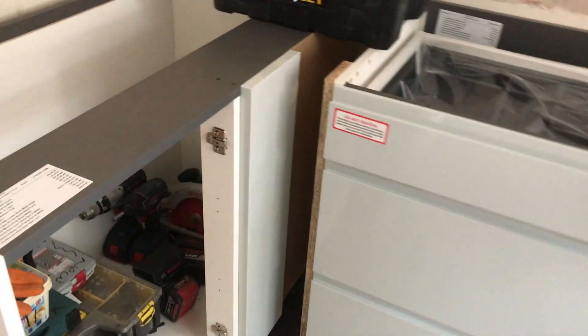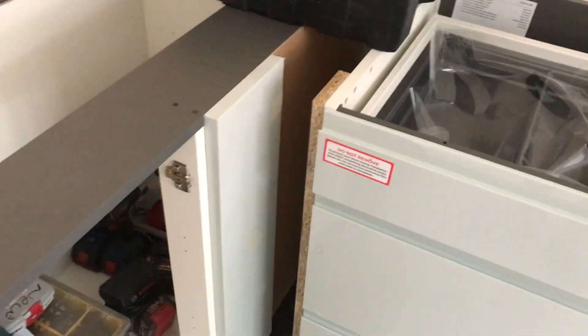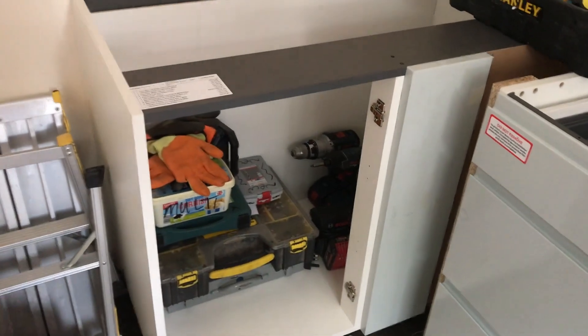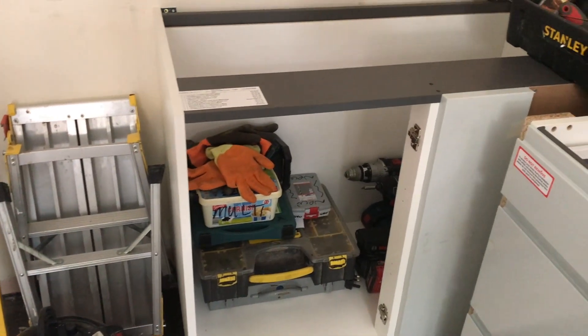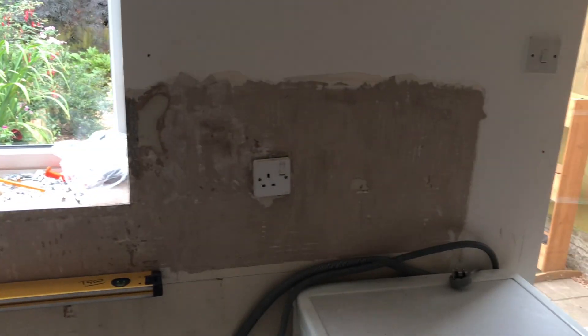We've got an item that goes in there — a blanker that's chipped — so we're waiting for a replacement to be delivered, that's ordered and all good. We've got another unit there, and the dishwasher is temporarily there. So yeah, so far so good — we're all going to plan and the electrician comes tomorrow.